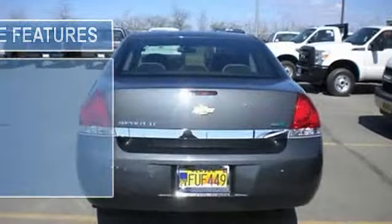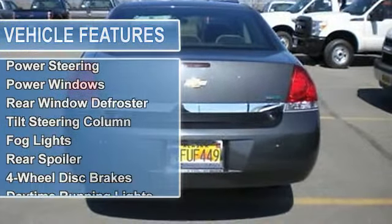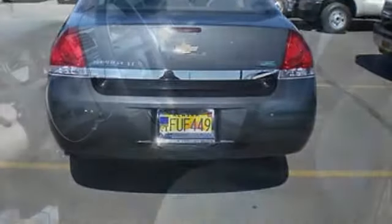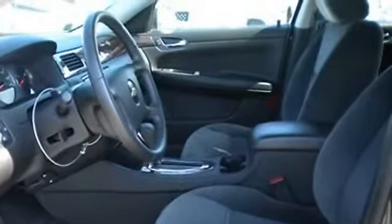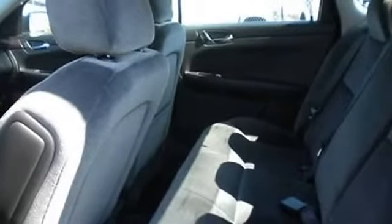Auto dimming rearview mirror, cruise control, power door locks, power mirrors, power steering, power windows, rear window defroster, tilt steering column, fog lights, rear spoiler, four-wheel disc brakes, daytime running lights, tire pressure monitor, traction control, and cloth seats.